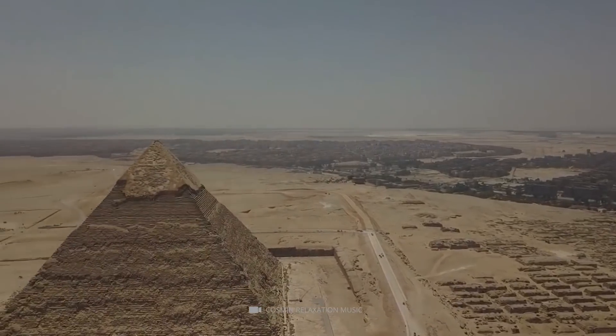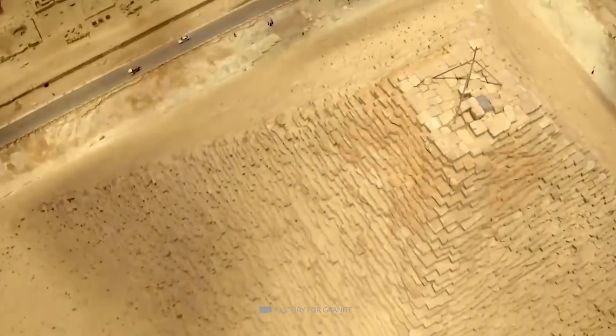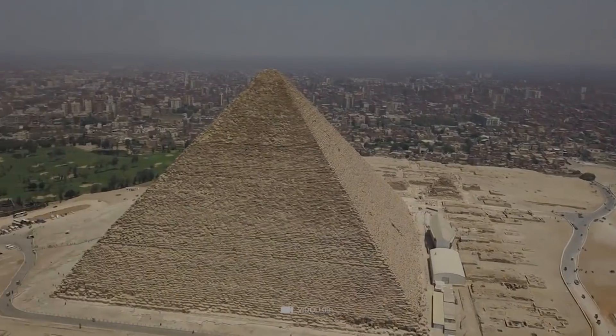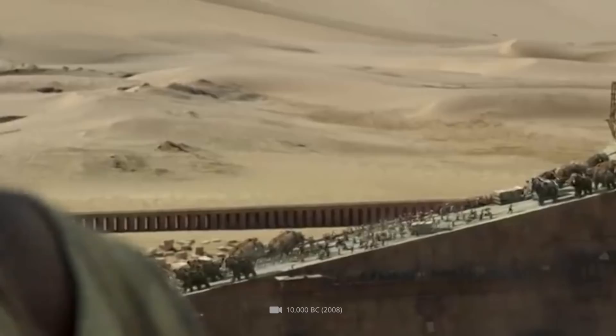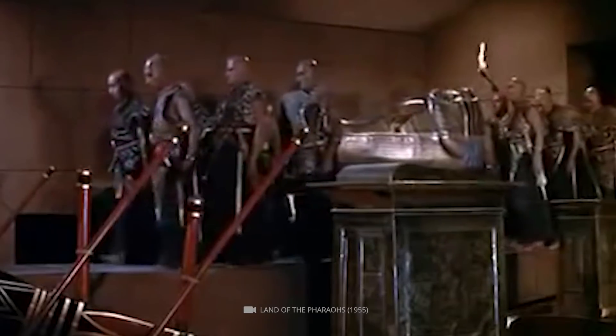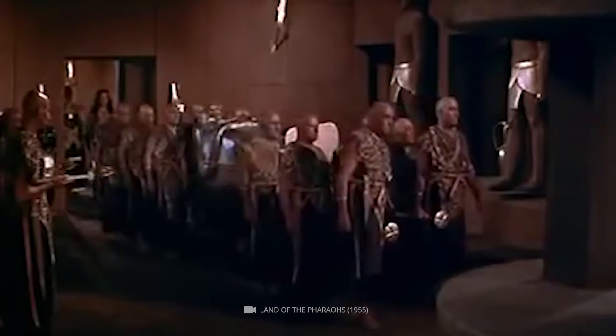Originally, the Great Pyramid of Giza, also known as the Pyramid of Cheops, was 146 meters high. It has a floor area of 53,000 square meters — that's the equivalent of nine soccer fields. Built around 4,500 years ago, the pyramids were intended to guide the pharaohs to the afterlife after their demise, according to the official story.